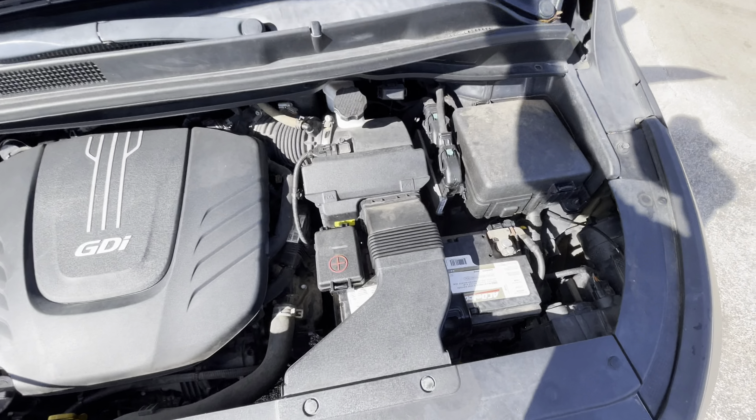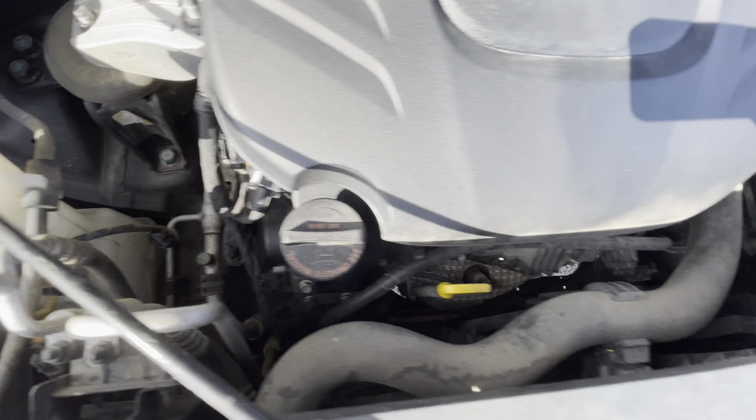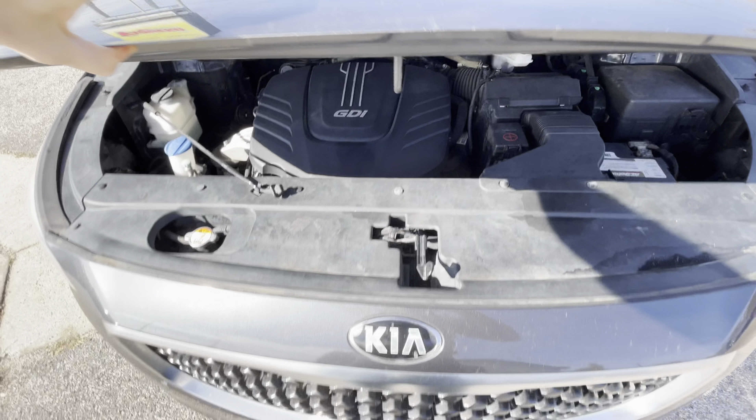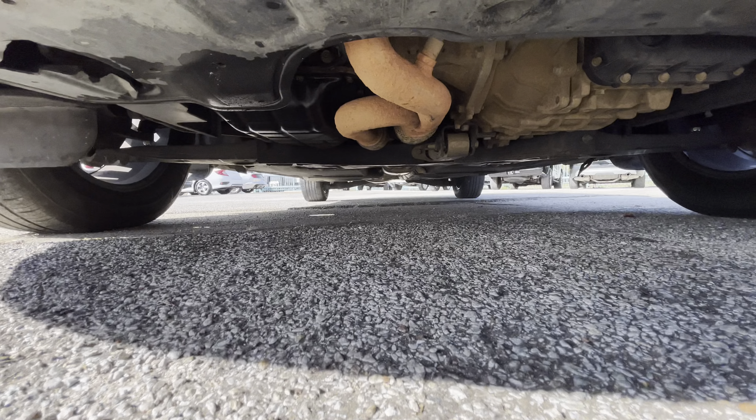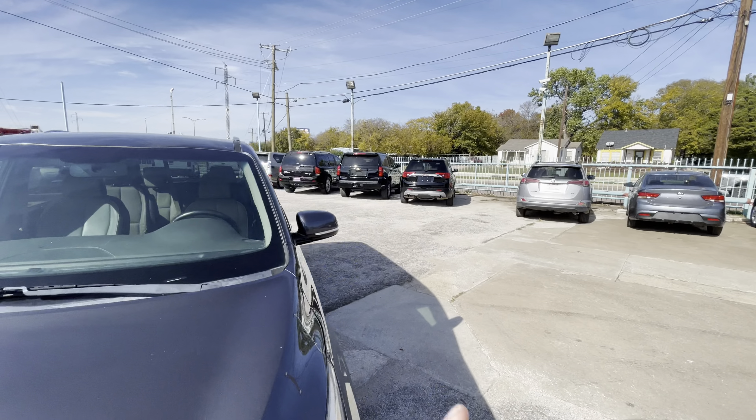Let me pop the hood so you can see there is no grease and no oil leaks whatsoever — everything looks nice, dry, and clean. Let me also show you underneath so you can see there is no oil dripping, no grease, and no rust.